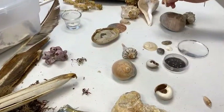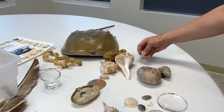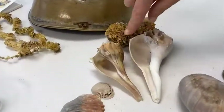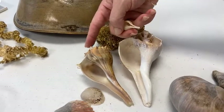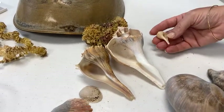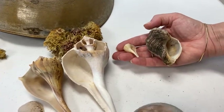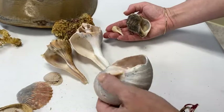This is another kind of whelk — this one is the lightning whelk and this one is a channeled whelk. The lightning whelk is unusual because it opens on the left side. If you point the apex — the oldest part of the shell — away from you and look at the opening, the lightning whelk opens on the left side. Almost all other shells open on the right side. It's kind of hard to tell with the moon snail because it is so round.